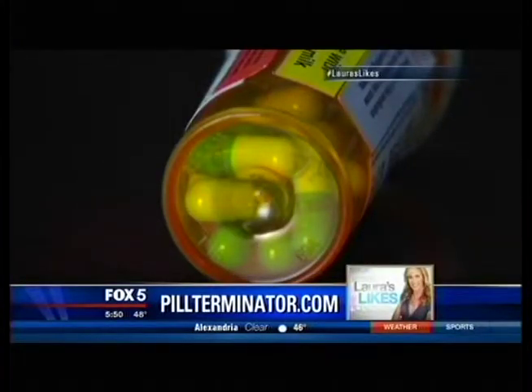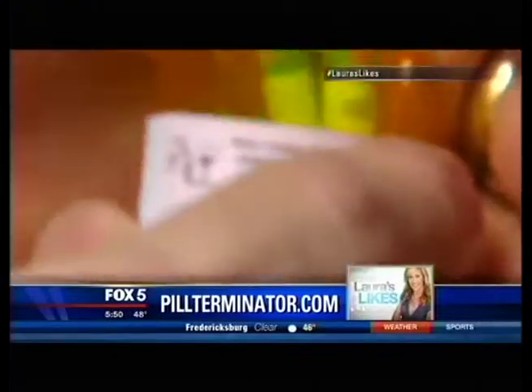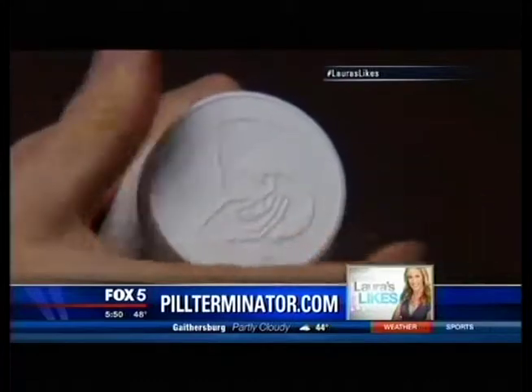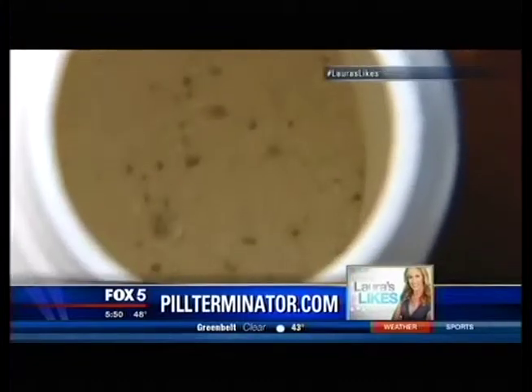Flushing medicine is not good for the environment because it can contaminate the water system. So you put the unwanted meds into this bottle, add warm water, close the child-resistant cap, shake it for five seconds, and then throw the container into the trash. The Pill Terminator will physically destroy the medications inside.